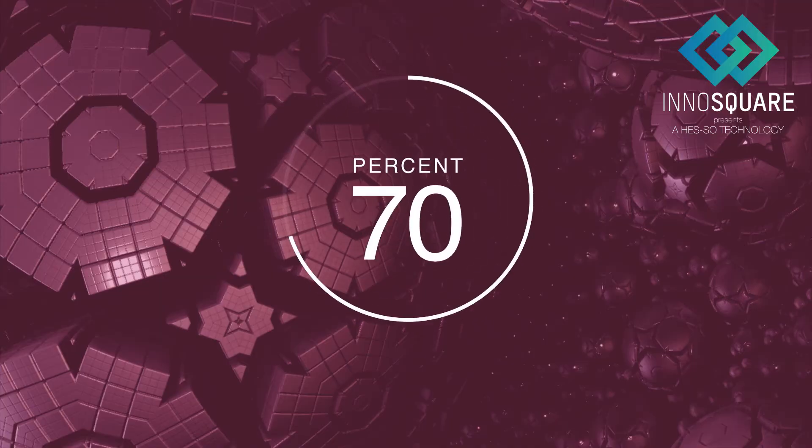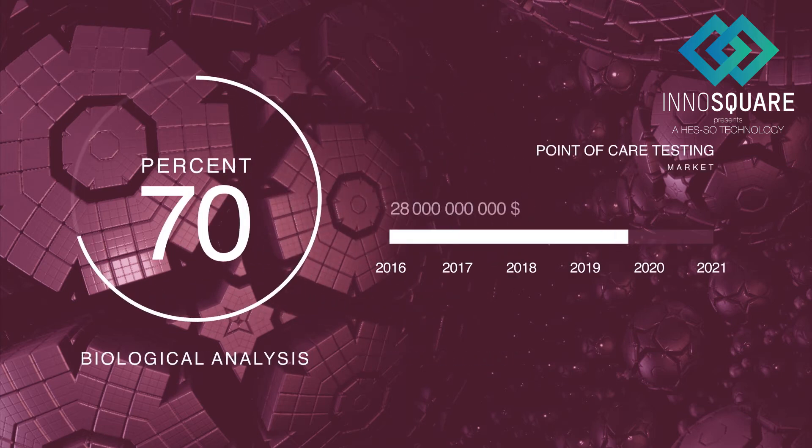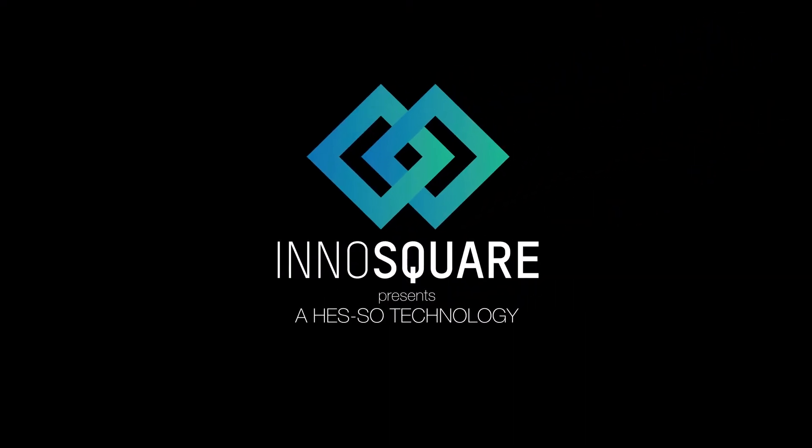Today, 70% of clinical decisions are driven by biological analysis. The point-of-care testing market is expected to be worth more than 35 billion dollars by 2021. Do you want to be part of this success?